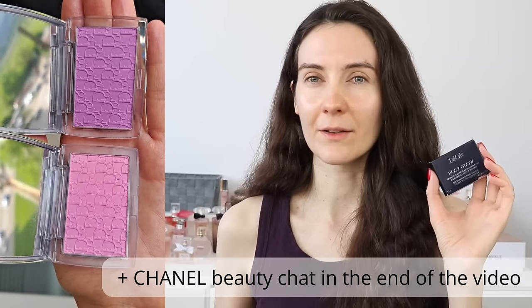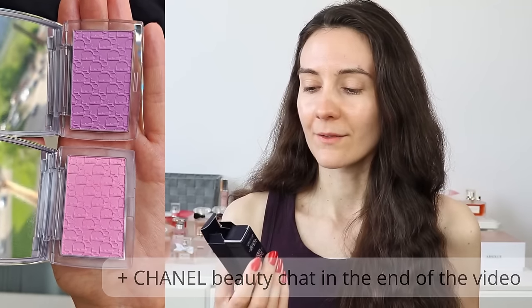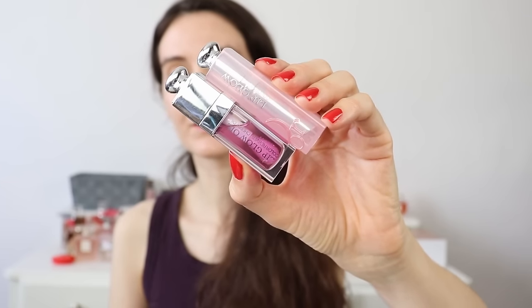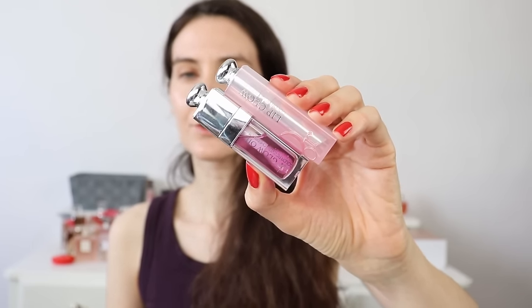Hi friends, welcome to this video. I was finally able to get the new Dior Lilac products. I have the new Backstage Blush in Pink Lilac and I'm going to compare this one to the Pink Blush from the Backstage line. I also have the Lilac Lip Oil and the Lip Glow. I have a lot of new makeup to test, so this is going to be like almost like a try-on haul.